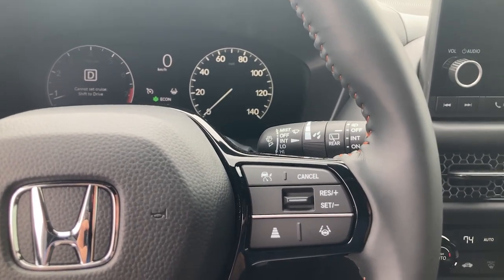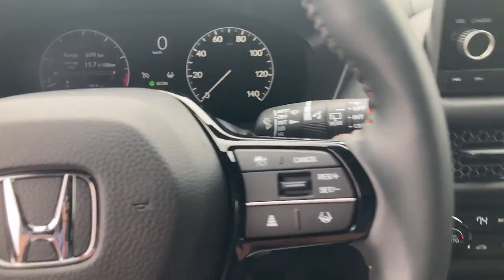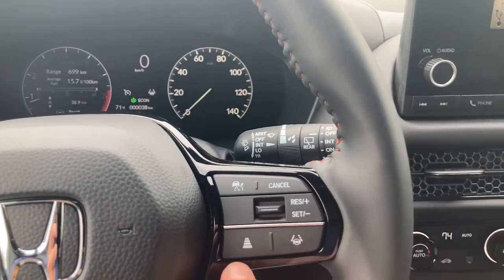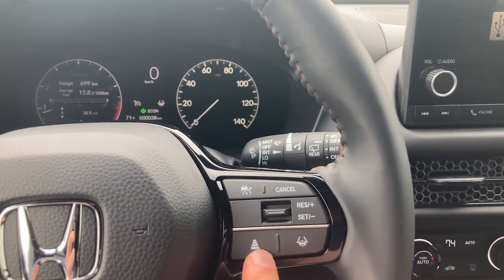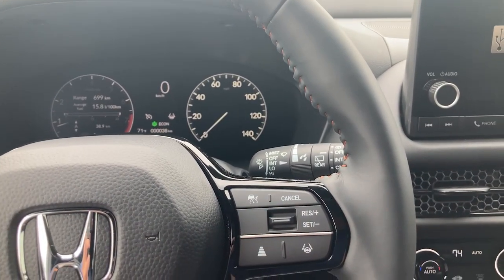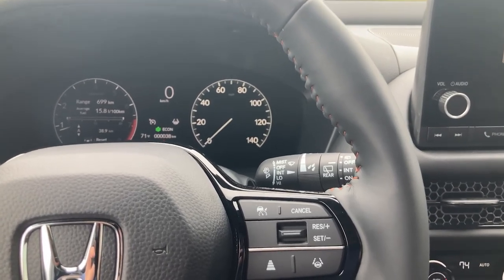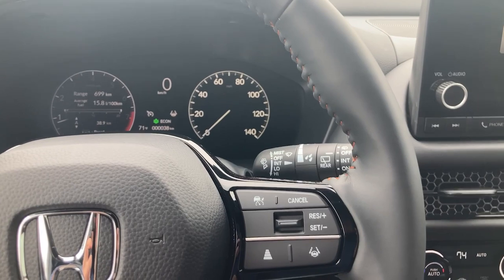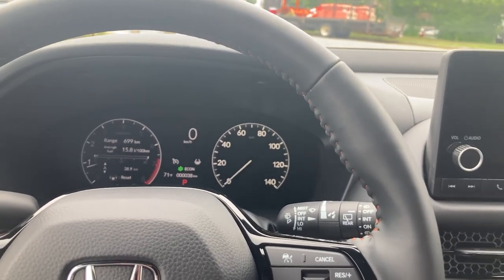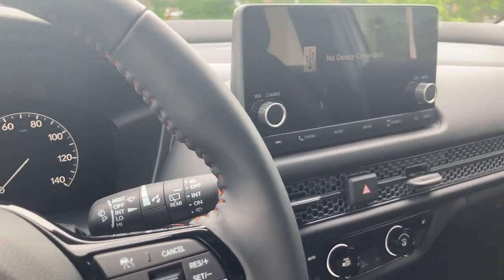The best part about this cruise control is that you can follow the car in front of you at a predetermined distance. Using these bars you can set your following distance from a maximum of four car lengths away to as little as one car length away. So if you are on the highway traveling at 70 miles per hour and the car in front of you — at three car lengths — slows down to 50, your car will also slow down to 50 miles per hour and maintain that three-car space. Then once that vehicle speeds up again or changes lanes, your car will accelerate on its own back to your previous speed of 70 miles per hour.